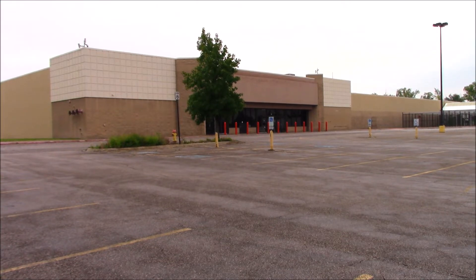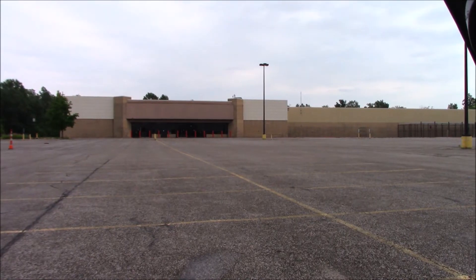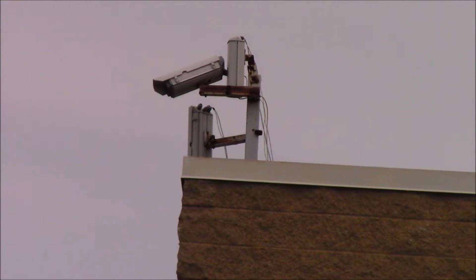Let's see if we can take a closer look and walk around some way. The security cameras are down, either by plan or by vandal.